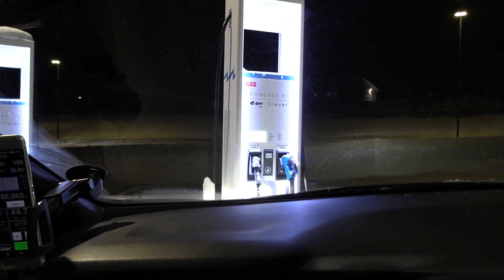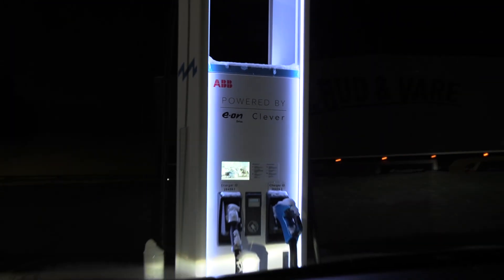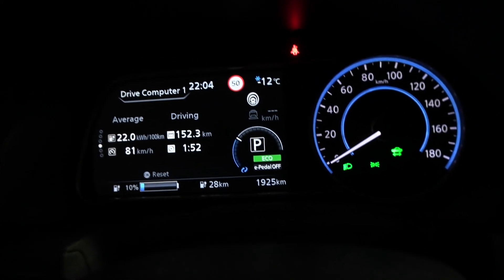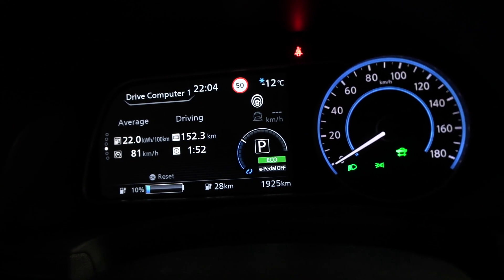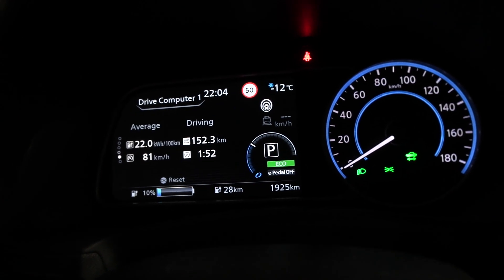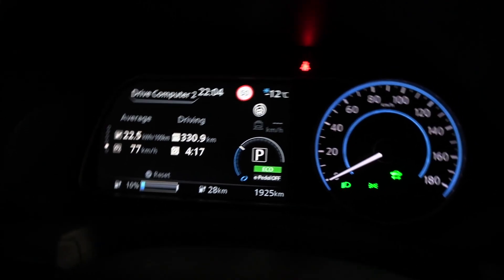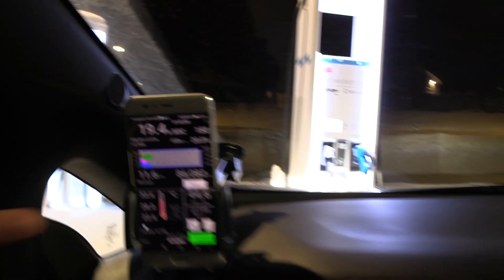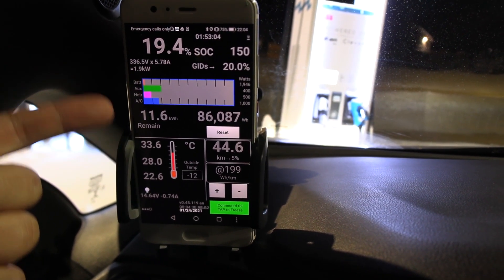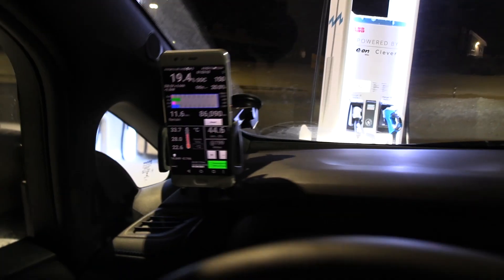We are now at Dombås, finally. Here we have the EON Clever Chargers, 200 amp Chademo. Let me show you the stats so far. We have 10% left on the display. Total consumption was kind of high, but it's minus 12 — it's been quite cold for the whole trip. We can see 28 to 30 degrees battery temperature. The real state of charge is 19%, so let's plug it in.